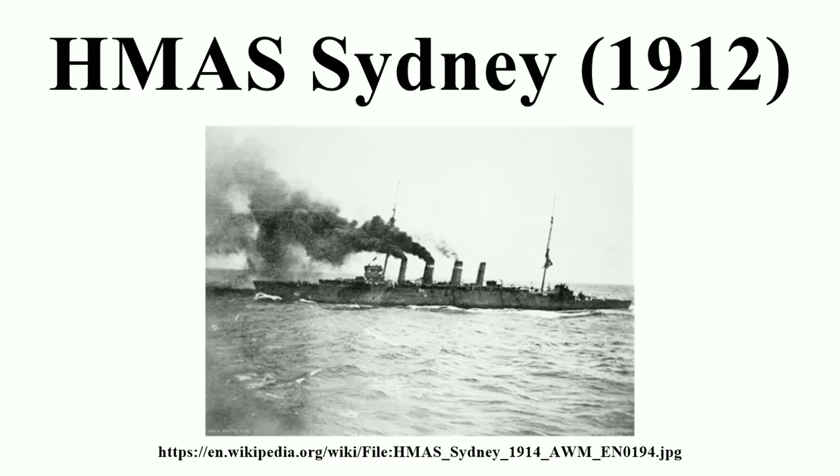Sydney paid off at Sydney on 8 May 1928 and arrived at Cockatoo Island in 1929, where she was broken up. The ship's foremast was retained, and in 1934 it was erected at Bradley's Head by the floating crane Titan. This initially served as a monument to the engagement against Emden, but was rededicated in 1964 as a monument for all Australian ships lost and all sailors killed in the line of duty. Part of the bow, including the stem head, jack staff, and fair leads, was set into the sea wall at Milson's Point.